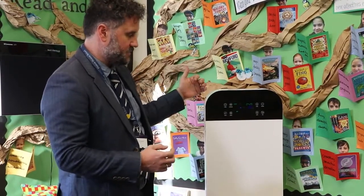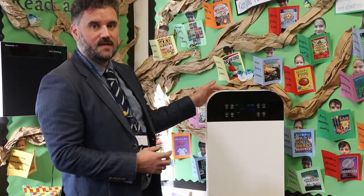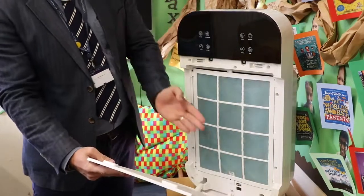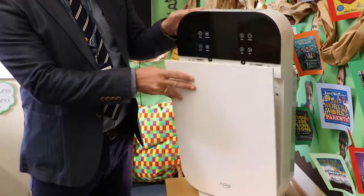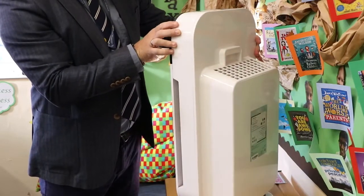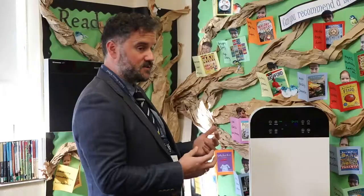They do a number of different things, but the particular thing that attracted us is it has the inbuilt HEPA filter and UV, which means it actually cleans the germs as it goes through the air. So every hour as our children are sitting in their classrooms learning, this is going on in the background, cleaning the air as the day goes by and producing all sorts of benefits for the school — from concentration to reduced number of germs.